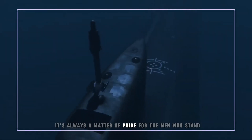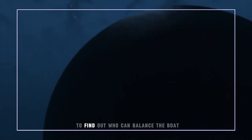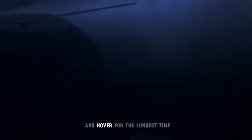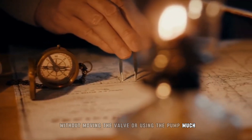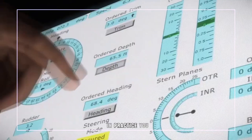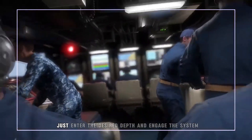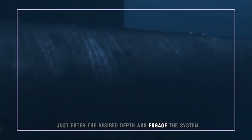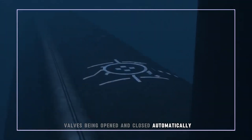It's always a matter of pride for the men who stand the COW — chief of the watch — to find out who can balance the boat and hover for the longest time without moving the valve or using the pump much. In practice, you use the electronic system to automatically keep you in steady balance. Just enter the desired depth and engage the system. It's fun to watch the valves being opened and closed automatically.